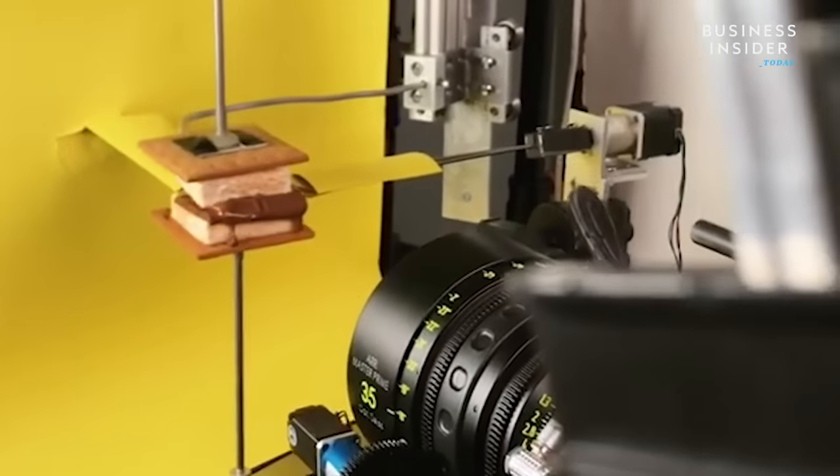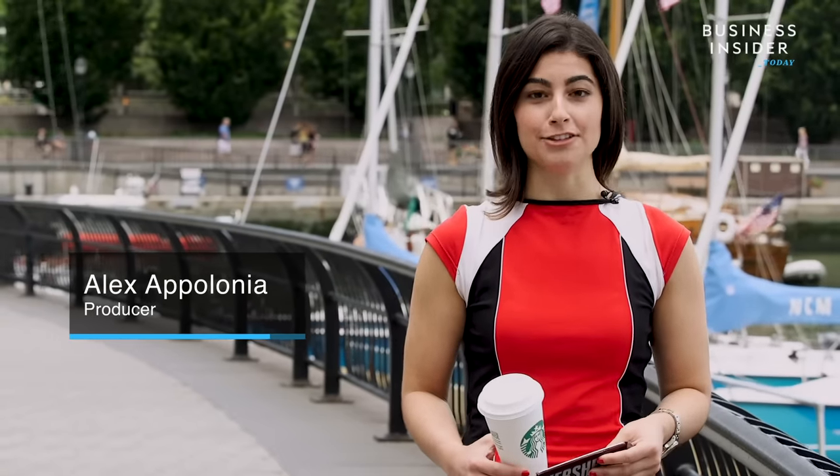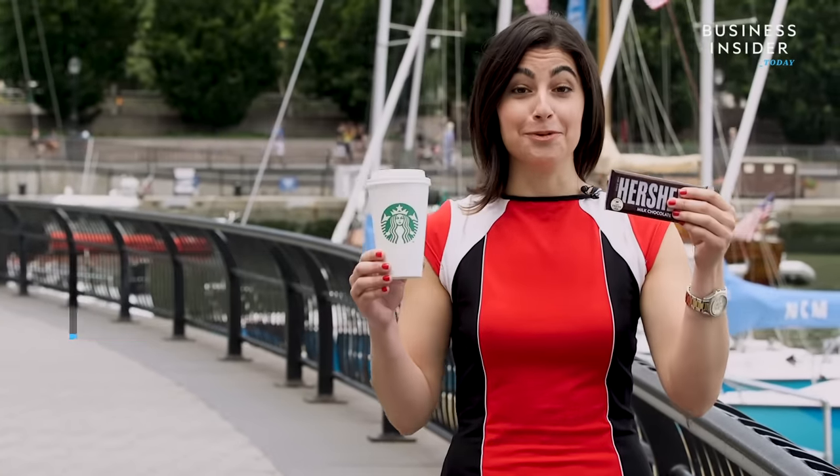Ever wonder how food commercials look so mouthwatering and perfect? These food shoots can cost hundreds of thousands of dollars, all so you'll buy more of these.